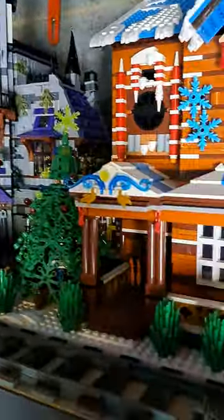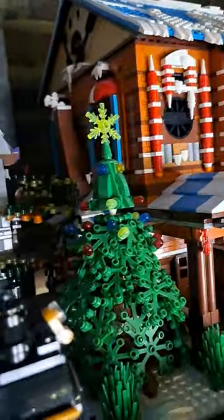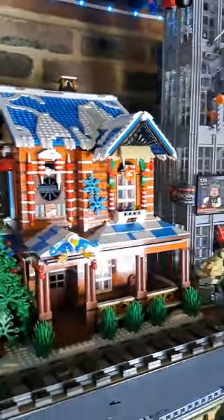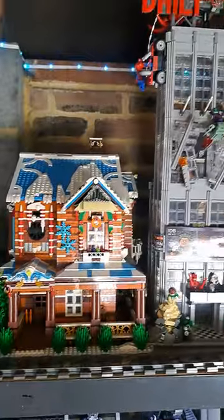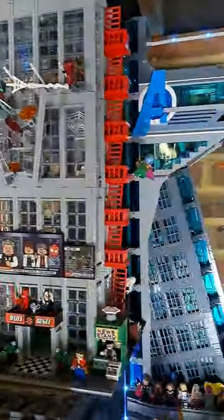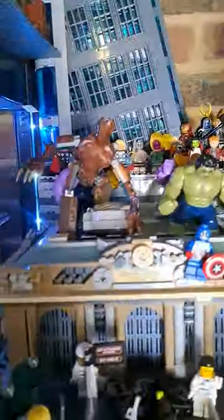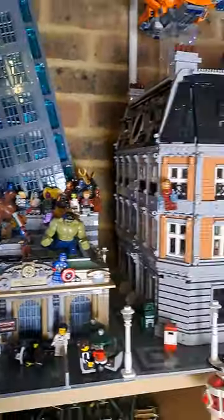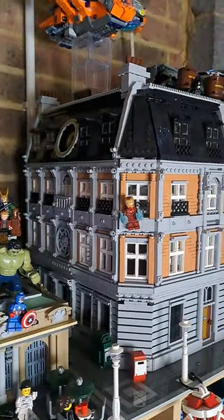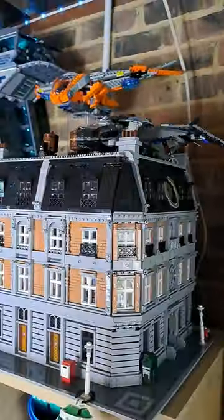Then you've got this lovely Christmas section here, so that is my Christmas house. Next you've got the New York section of my Lego City, which is the Daily Bugle, which goes around to my lovely Avengers Tower. There, as you can see, I've got all the minifigures, you've got the Doctor Strange section from all sides.